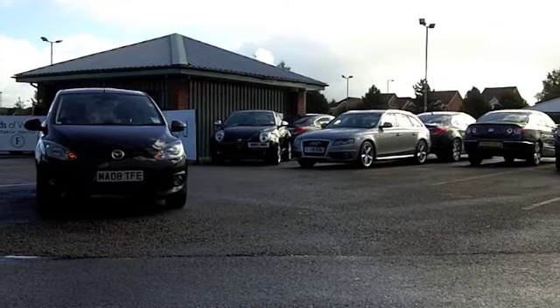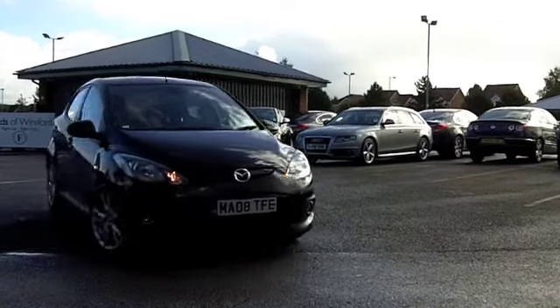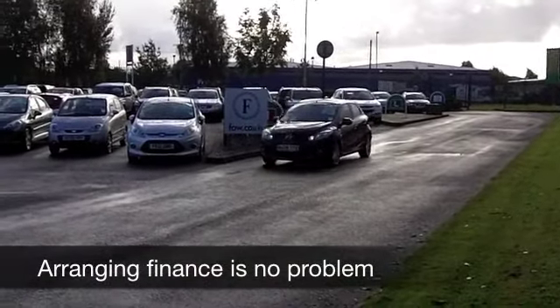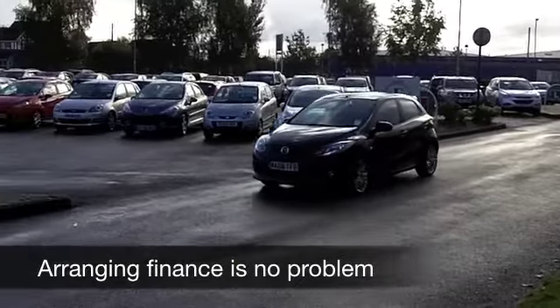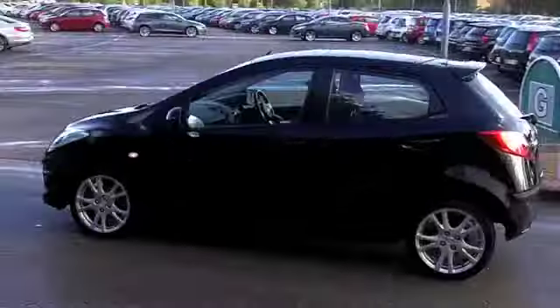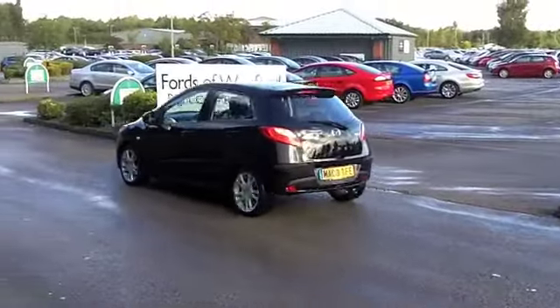They're chunky, they look a bit different, they have bags of street cred, and this one from 2011 has a very sweet performing 1.6 diesel engine. It's very quiet in operation — in fact, I think you'll probably forget you're driving a diesel when you're driving this car.